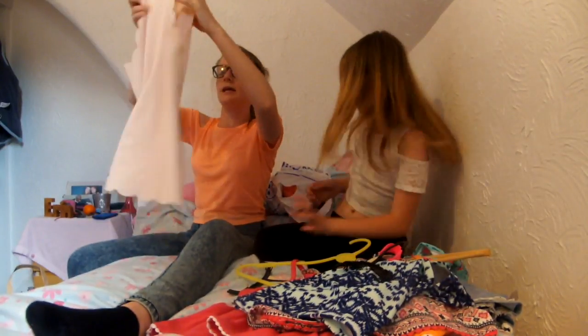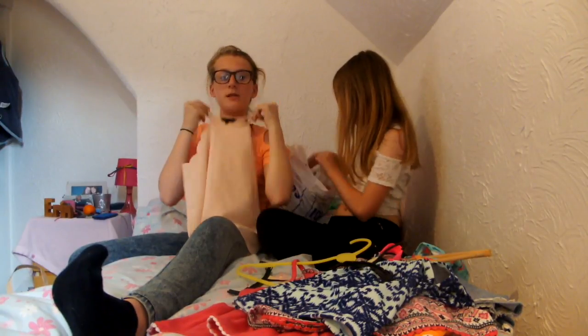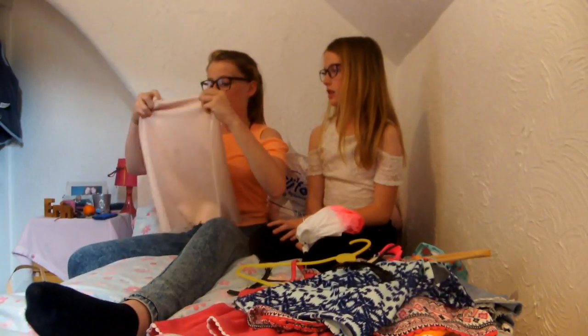My next thing is this top. I don't know what you'd call it but it comes in at the neck — it's like strappy. It's from New Look, it's got scalloped edges and it's like a nude colour. I love it, it's thin. It was in the sale but I've already worn it so I don't know how much it was.